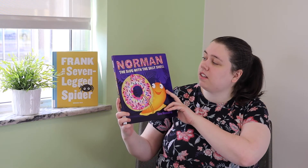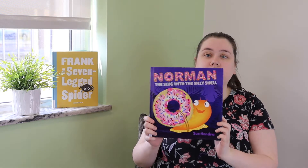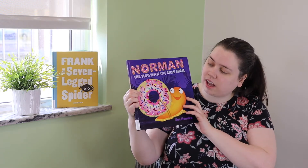Our second book today is called Norman the Slug with a Silly Shell, and thanks to Aladdin for letting us read this today. Look at him — looks like he has a donut for a shell. How silly is that?